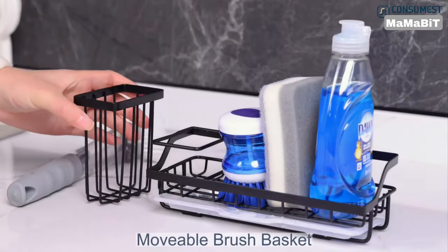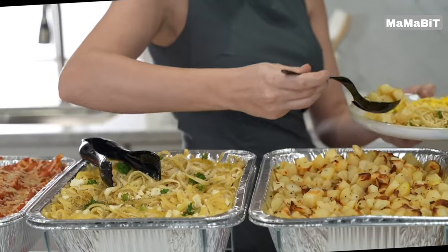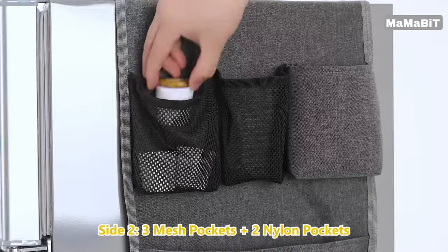Enhancing the efficiency and enjoyment of your home and kitchen often comes down to selecting the appropriate tools. In this video, we will show you 18 home and kitchen gadgets on Amazon. Let's get started.